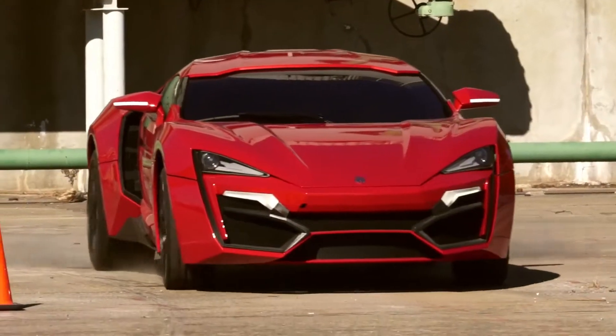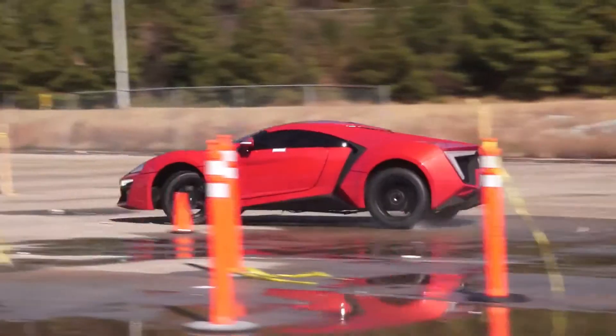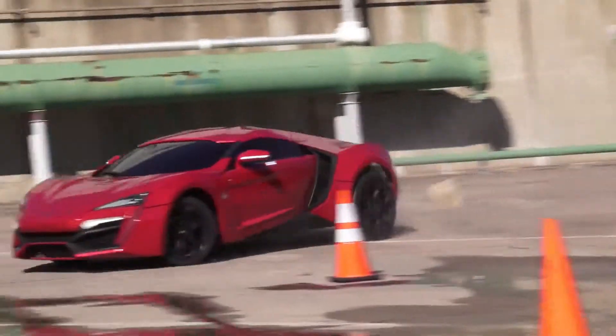The Lycan is one of the most exclusive cars in the world, limited to only seven ever made. It has a flat six cylinder, 3.8 liter, twin turbo, mid engine, producing 770 horsepower and 1000 torque. It's one of the fastest cars in the world.